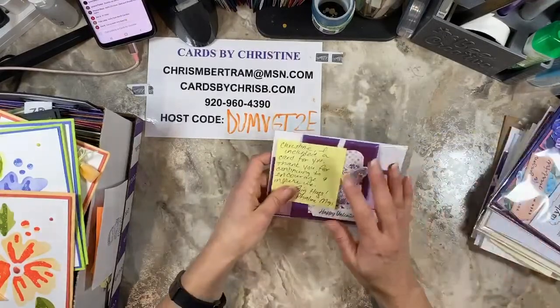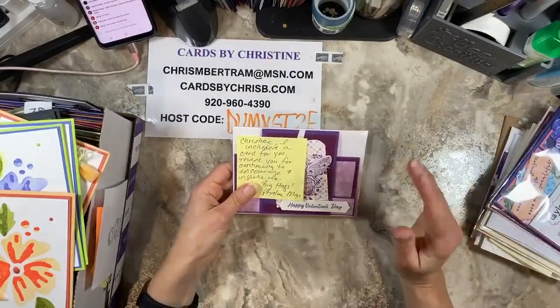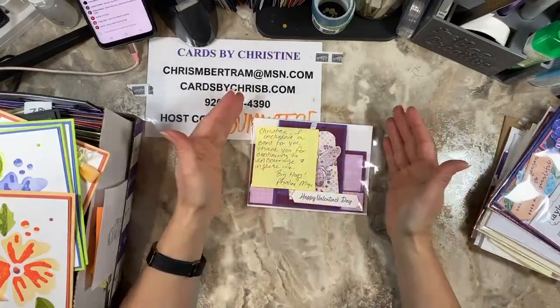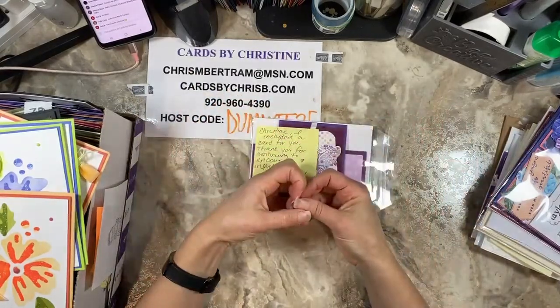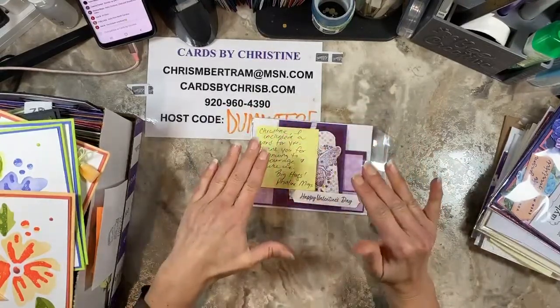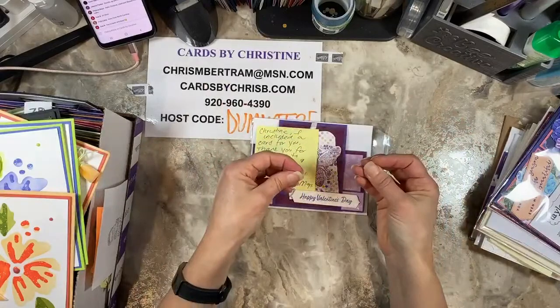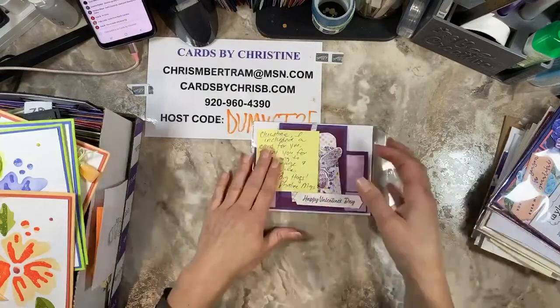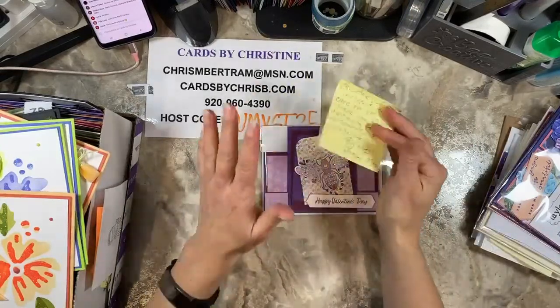The first thing I'm going to show you are the swap cards that came in from my customer swap group. A swap — if anybody doesn't know — let's say there are 10 people in a group. All 10 people make their own card 10 times and then they swap. So they end up with their card back plus nine other ones. You always get one of your own back; it just makes it easier to coordinate.